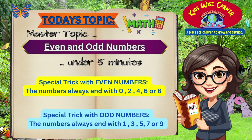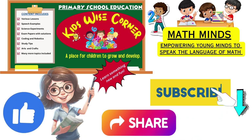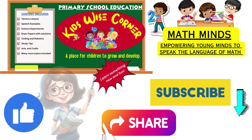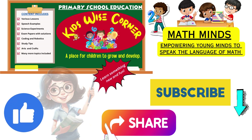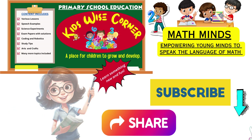Keep exploring the world of numbers and remember math is all around us, making everything super exciting. Until next time, stay curious and keep counting. Don't forget to like and subscribe for more fantastic math adventures. Please leave a comment if you liked the video or if you would like me to cover a specific topic. See you soon. Goodbye.